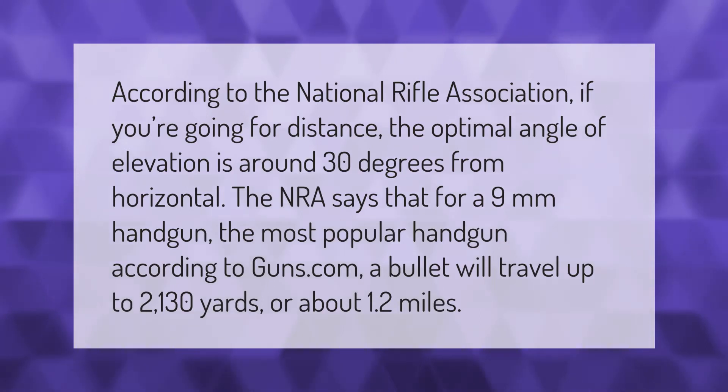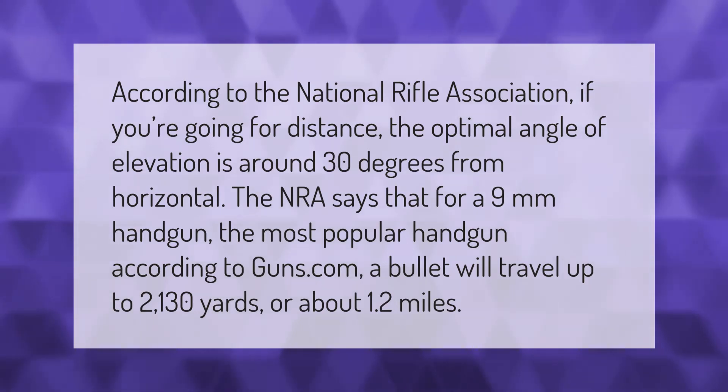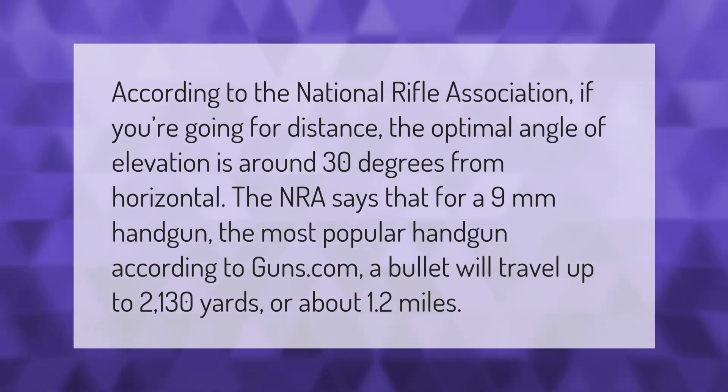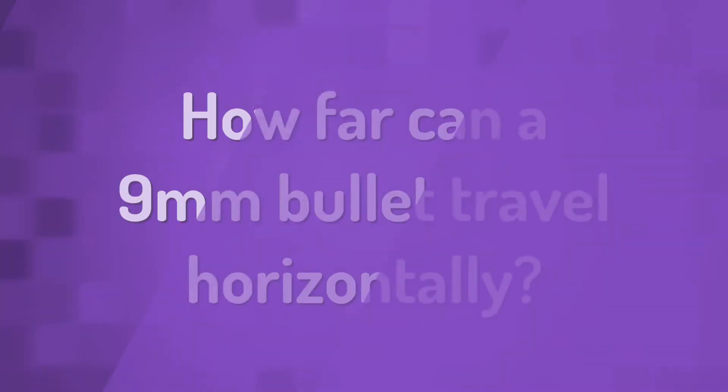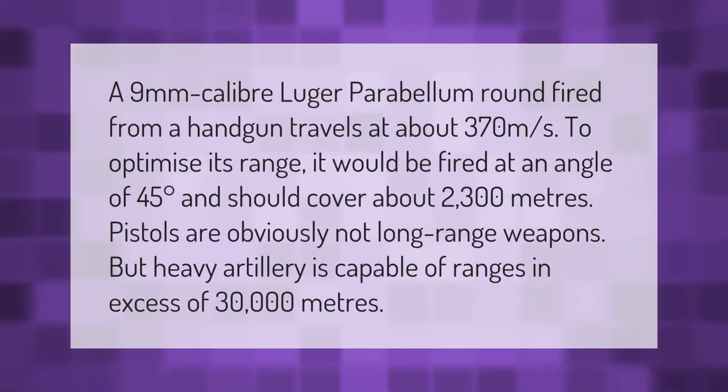According to the National Rifle Association, if you're going for distance, the optimal angle of elevation is around 30 degrees from horizontal. The NRA says that for a 9mm handgun — the most popular handgun according to guns.com — a bullet will travel up to 2,130 yards, or about 1.2 miles.